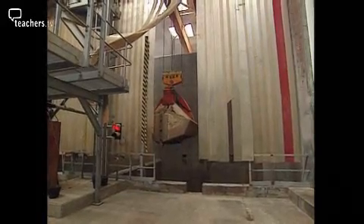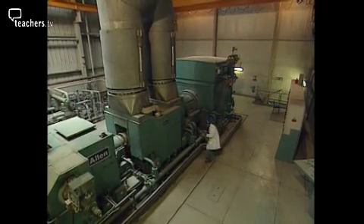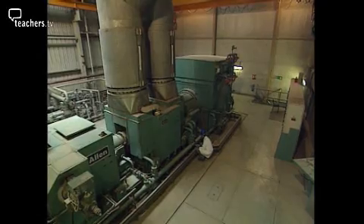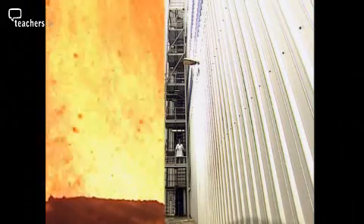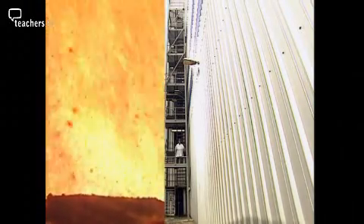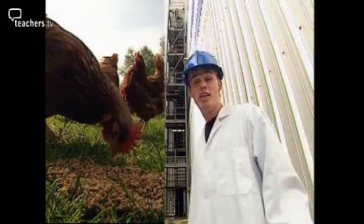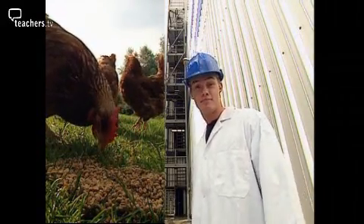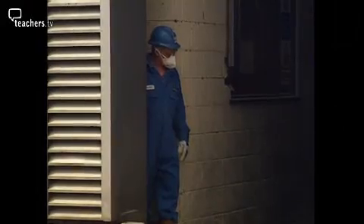Burning 30 lorry loads of chicken litter a day can produce enough electricity to meet the needs of 13,500 homes. The generator at Fibrogen works on the same principle as the one at Drax — it's just a lot smaller and the fuel is more unusual. The best thing is that much less harm is being done to our environment, because burning chicken litter isn't adding any extra carbon dioxide into the atmosphere. Chicken litter is digested plant material, and those plants took in carbon dioxide to grow, so burning the litter simply returns that carbon dioxide back into the air.